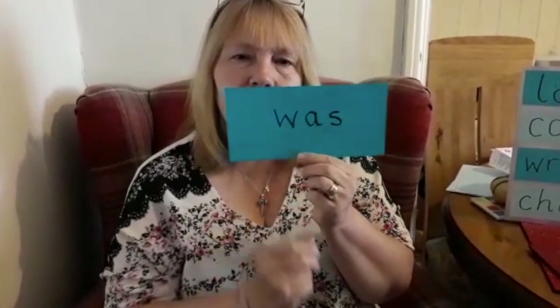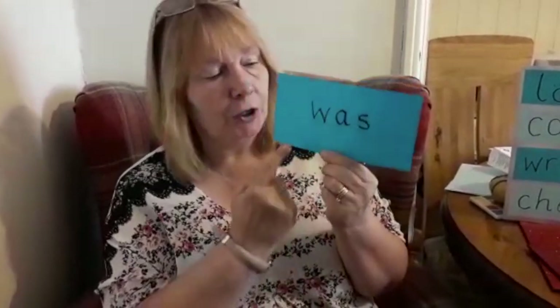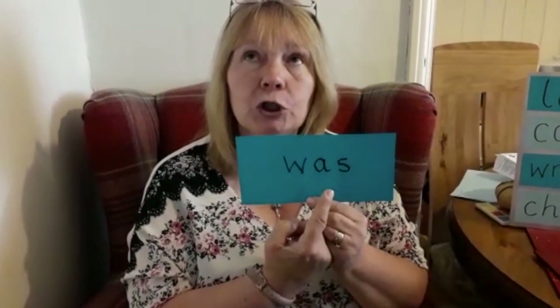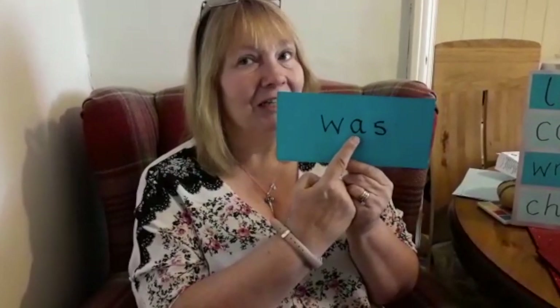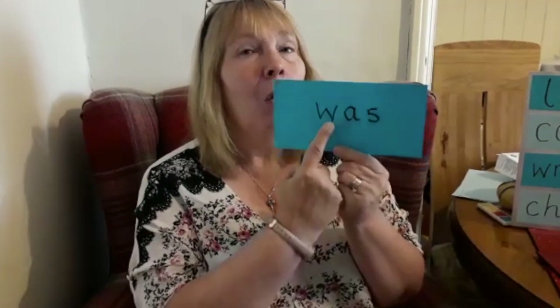Was. It's a tricky word because when you say 'was,' it sounds like there's an O in the middle. But look — it's an A. Don't let it trick you.